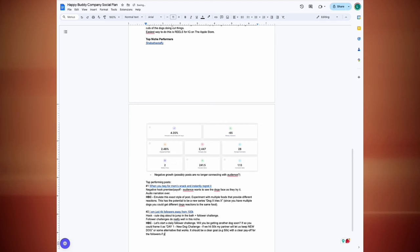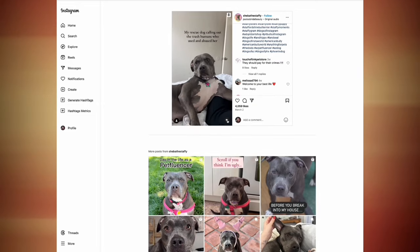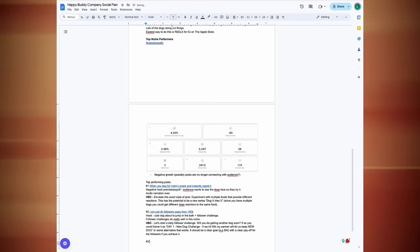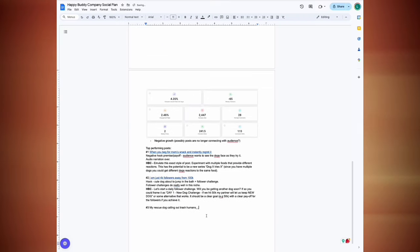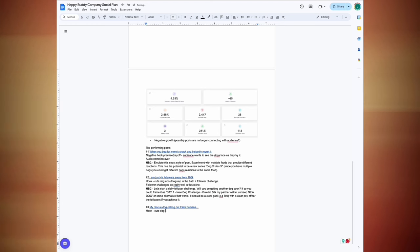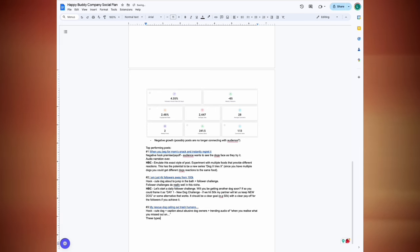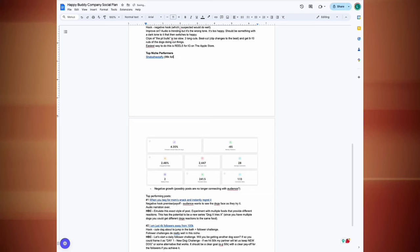Their third best post is 'my rescue dog calling out trash humans' — a cute dog with a caption about abusive dog owners and trending audio. These posts calling out bad behavior do tend to perform well, but unless your dogs are actually rescues I wouldn't recommend going into that space. It's sensitive, and I'm big on integrity — you want your audience to feel connected to you and know you're authentic.